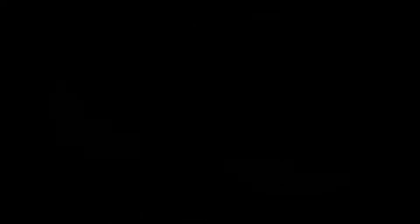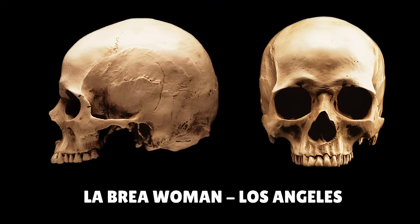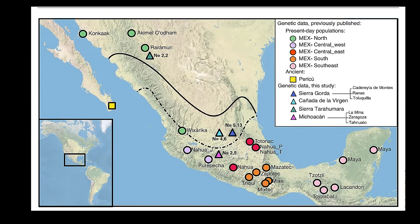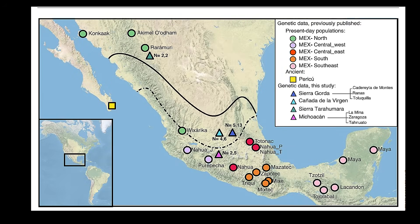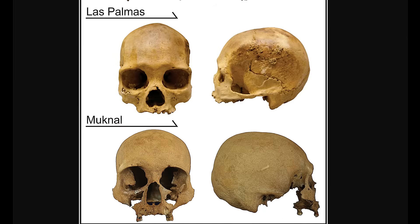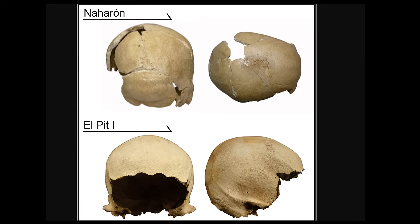The similarities between the La Brea tar pits and Hoyo Negro add another layer to this comparison — both are natural traps that preserved ancient humans alongside Ice Age megafauna. The La Brea woman may have died of blunt force trauma to the head, as evidenced by a very obvious crack on her forehead. She was about five feet tall and between eighteen and twenty-five years old. Her teeth showed that she ate grain, which was likely harvested and ground up in an early form of agriculture. These fossil-rich sites not only offer rare skeletal remains but also preserve entire ecosystems, providing critical context for the lives of early humans in the Americas. The discovery site is like a miniature version of the La Brea tar pits, only without the tar and with better preservation.